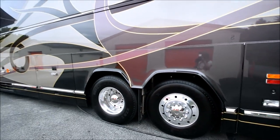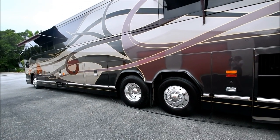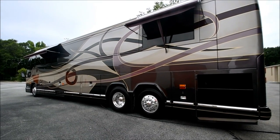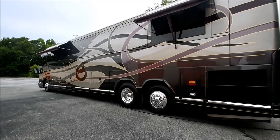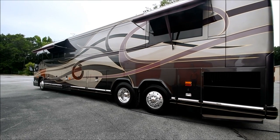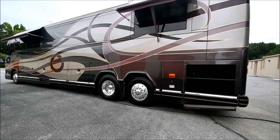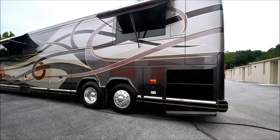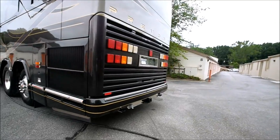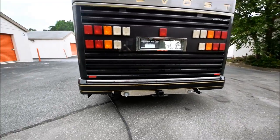Look at the paint on this thing — absolutely gorgeous. The condition is just excellent. The quality of these Prevost coaches, especially the Vantarys — the paint job is just beautiful. I mean you just want to sit there and stare at it. The more I get to know it the more I realize this is not an RV — this is really something else. This is its own league, the Prevost.